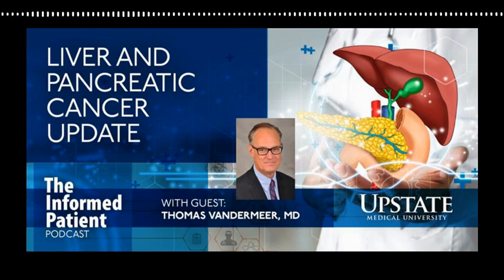Liver transplantation is also an option. It's well shown that for patients with up to three relatively small liver tumors, liver transplantation can be very effective. That's especially attractive in people with advanced cirrhosis who wouldn't be able to tolerate a liver resection. For the other type of liver cancer that arises in the bile ducts, there are centers investigating the utility of liver transplantation for those tumors as well.